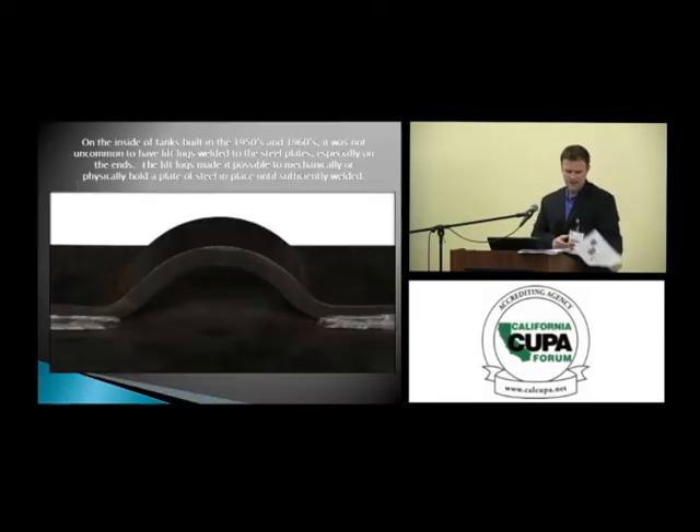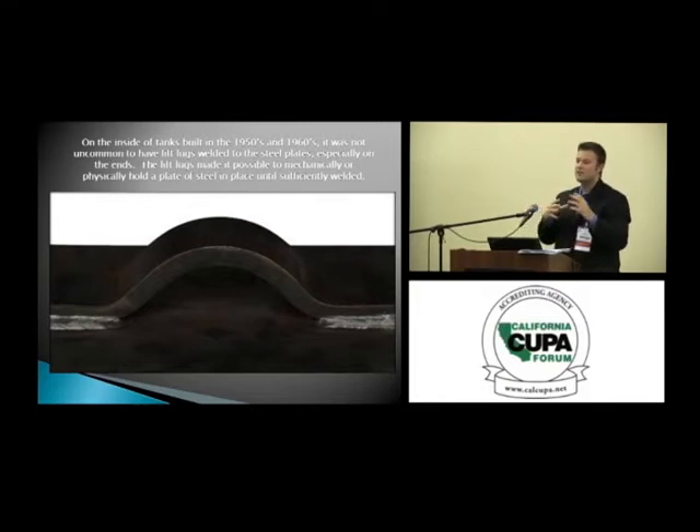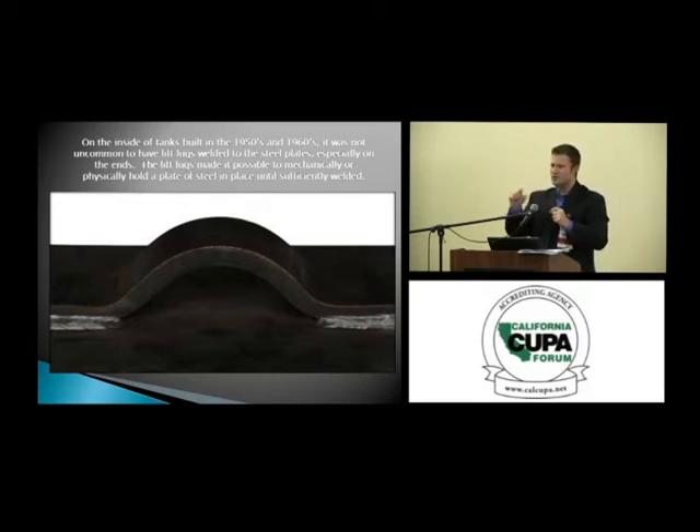Tanks have been welded differently over time using different methods. This is a lifting lug — sometimes you'll see two of these placed in the bulkhead. They were used so somebody could hold that steel plate in place while another person tack-welded it, so it would hold. A lot of times if you've seen inside a vessel you'll see these little gripper pads — designed for somebody to hold the plate while somebody else welds it on.